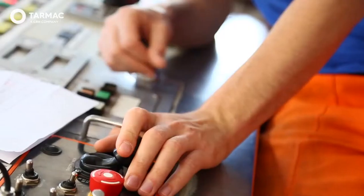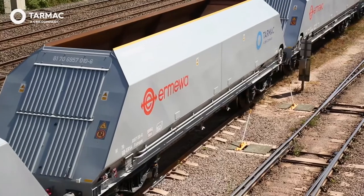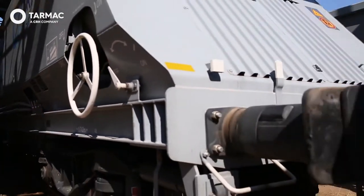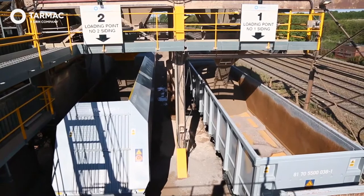Mount Sorrel's rail distribution network is the largest in Leicestershire, which means we can transport our rock efficiently and sustainably. Crucially, we are able to send materials to construction projects based in the busy southern regions of England that have no hard rock reserves of their own.